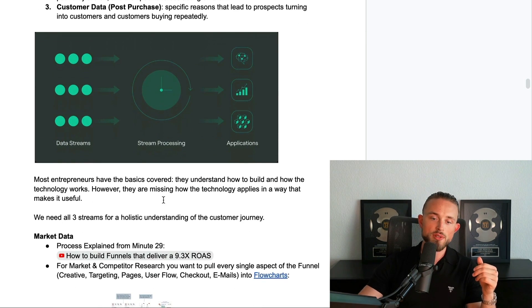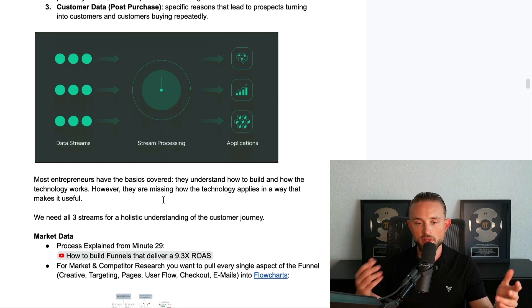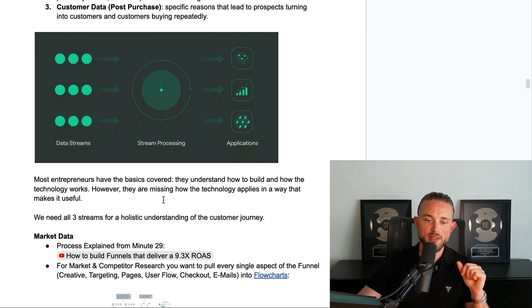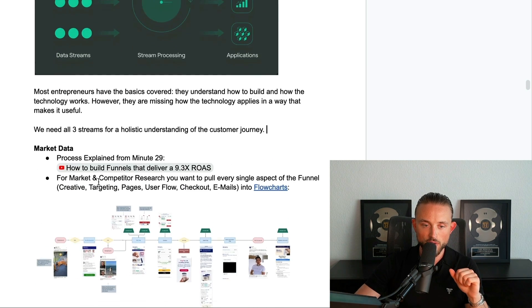Most entrepreneurs have the basics covered — they know how to build this and how the technology works, and may have set it up — but they are missing how the technology applies in a way that makes it useful. We need all three data streams for a holistic understanding of the customer journey, and here I'll show you how to set this up.